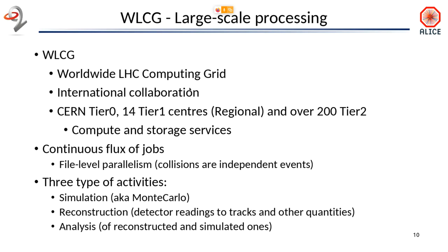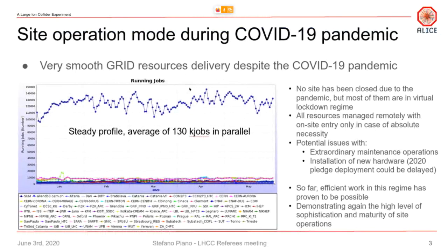There are three types of activities: simulation, which we call Monte Carlo; reconstruction, which reconstructs from the detector readings to quantities like tracks, trajectories, and other physical quantities; and then the analysis, which really leads to a real physics output. This is the way we are using the system during the last few months, and you see that ALICE is essentially loading this distributed system with on the order of 130,000 jobs at any moment in time, across very many centers.